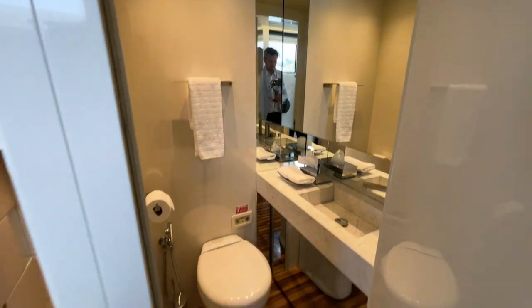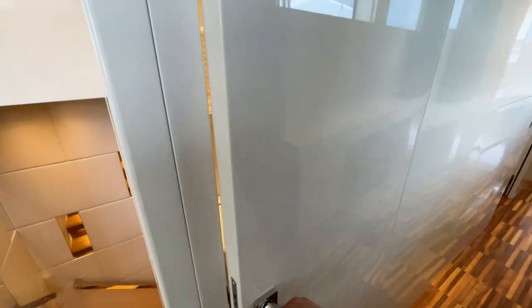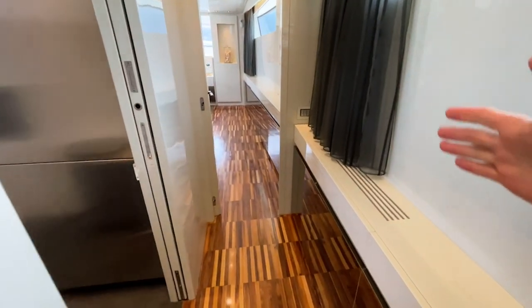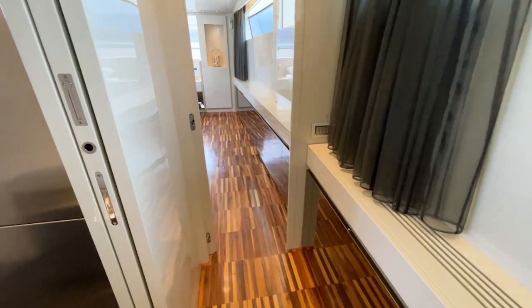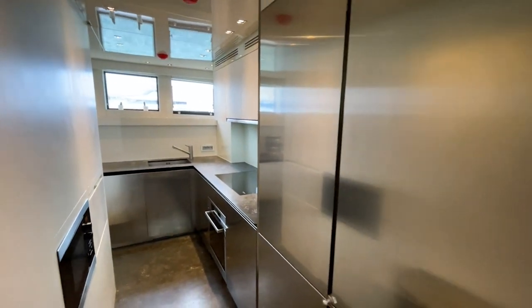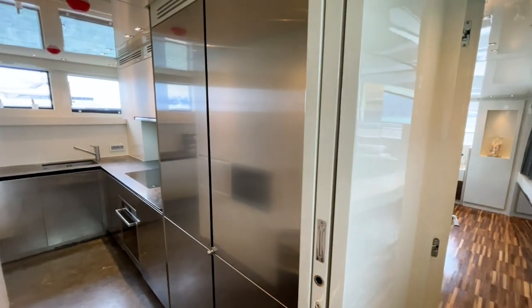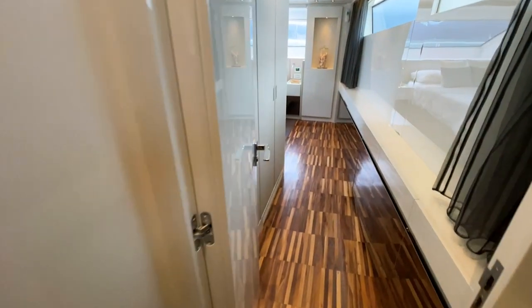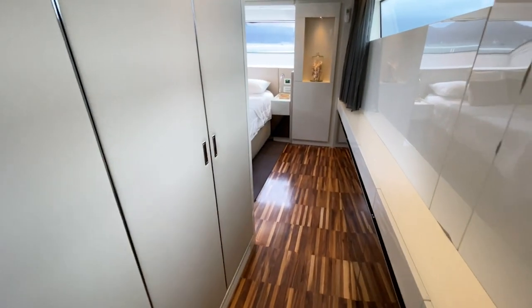On the right side there are more storage lockers, and then the other access to the main galley — because the crew has its own little galley downstairs — along with lots of cold storage space.